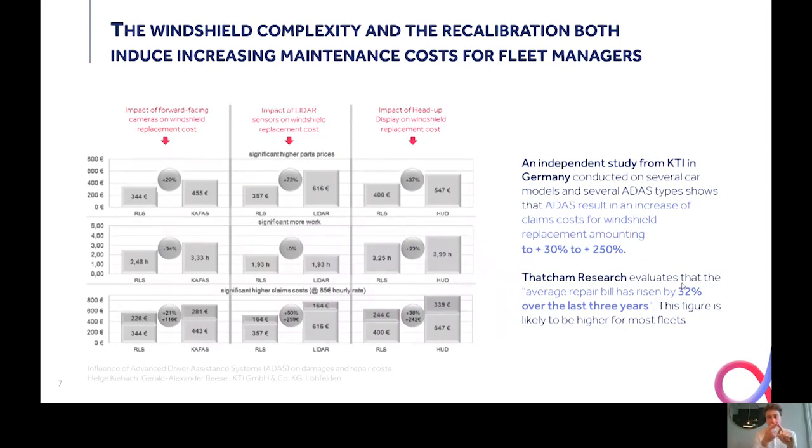The windshield complexity and the recalibration process both induce increasing maintenance costs for fleet managers. An independent study from KTI in Germany, conducted a few years ago on several car models and several ADAS types — cameras, lidars, and head-up displays — shows that ADAS results in an increase of claims costs for windshield replacement of between 30% and up to 250%, both due to the windshield's higher cost and also due to the additional work for recalibration.